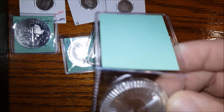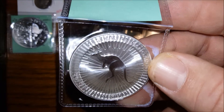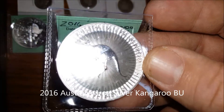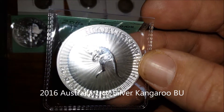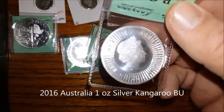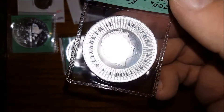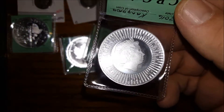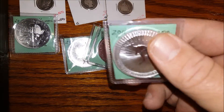Next, I got just one of the kangaroos — it's a 2016 Kangaroo. Really impressed with the Australian Mint. Their stuff's always top-notch.